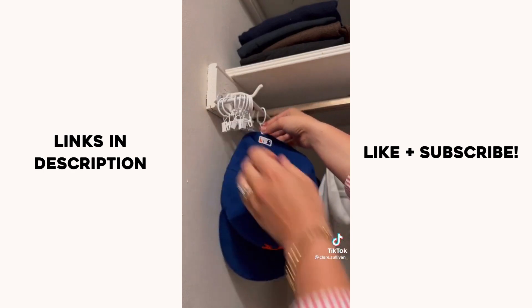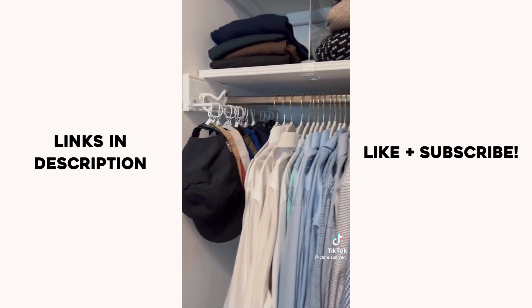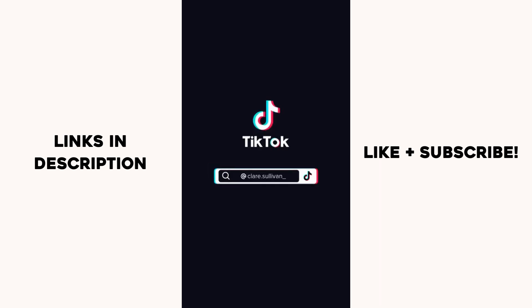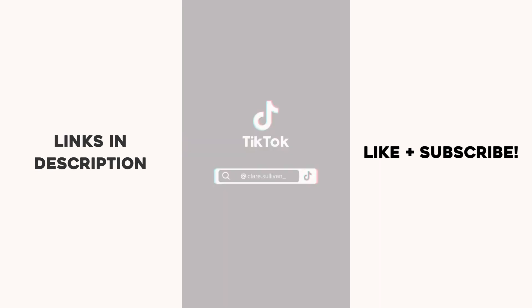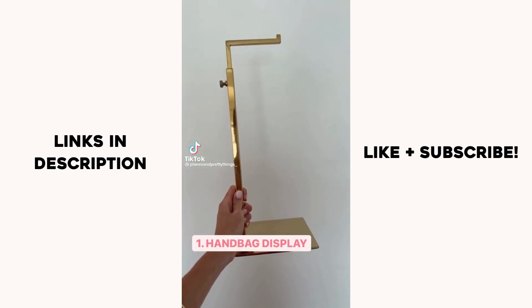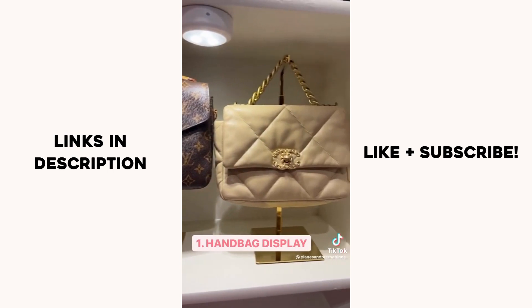It's a hat rack. I told him you can never lose a baseball hat again because look how awesome this is. Amazon closet must-haves: keep your handbags on display with this beautiful gold hanger.